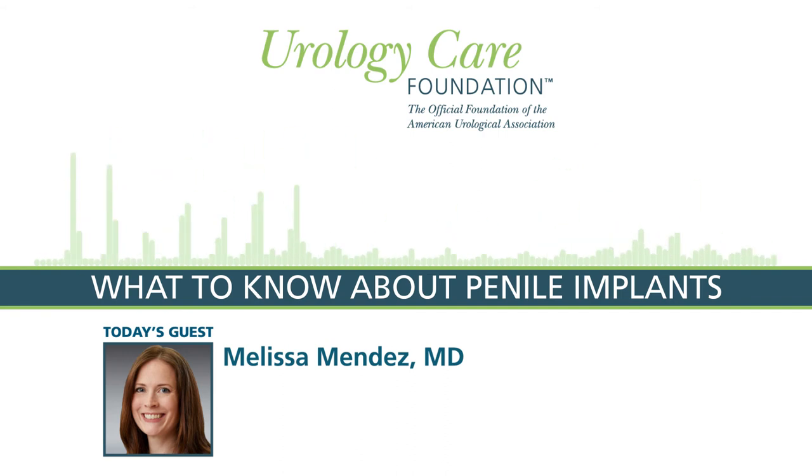Are there conditions besides erectile dysfunction that would be a reason to opt for a penile implant? Yes — there's a condition called Peyronie's disease, which is curvature of the penis that can start later in life, meaning a man is not born with it. Sometimes these curvatures are so severe that they prevent penetrative intercourse. The scarring from Peyronie's disease can also worsen or cause erectile dysfunction. A gentleman with severe curvature and poor erectile function may really benefit from a penile implant, as it can both correct the curvature and treat the erectile dysfunction at the same time.